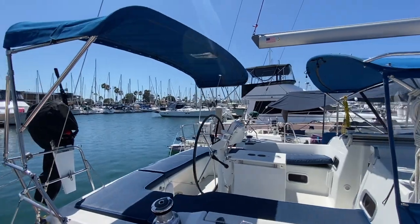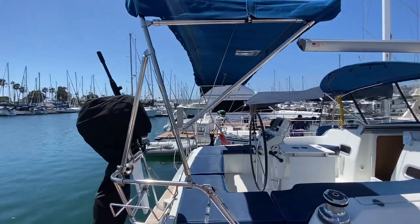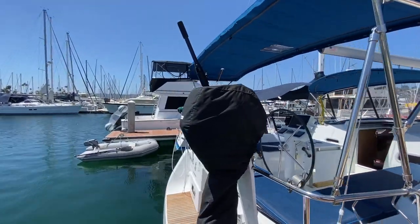The Bimini itself is quite nice and really allows you to get some shade when you're at the helm, and it also has an overhead window so you can see the mainsail.